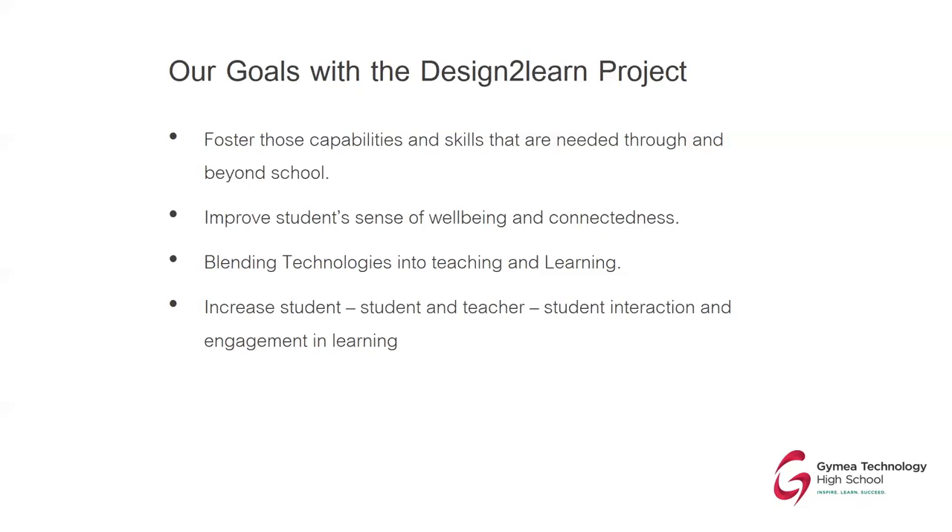With these goals we were also looking at blending technologies into teaching and learning. We can think back to high school and there was a computer lab — those still have their purpose — but technologies are around us in everything we do every day, so they need to be part of the learning process. Teachers need to be able to access technology in the classroom with an instant click, and likewise students need to be able to pick up a piece of technology and use it as a tool instantly.